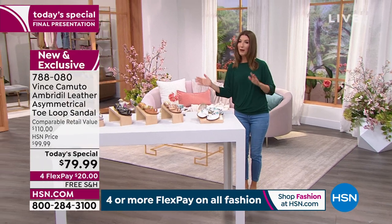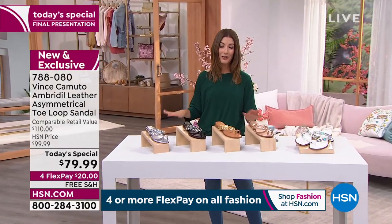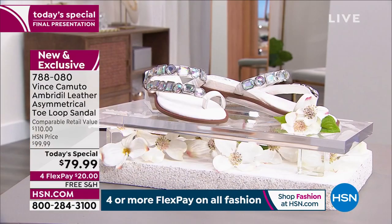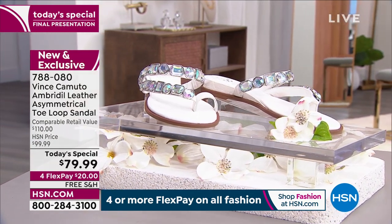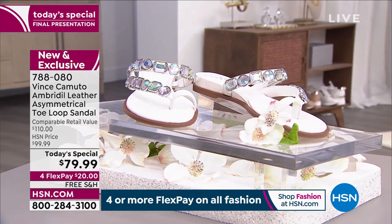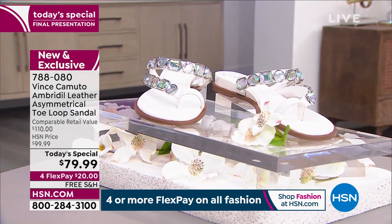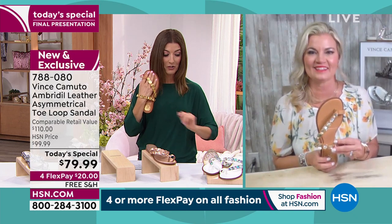It never feels too tight, it never feels too big — all these little details are what the craftsmanship is famous for throughout the entire Vince Camuto brand. When you invest in a great Vince Camuto sandal, you never look back. This is a shoe you'll wear season after season, year after year. The jewels are extra large, extra blingy, and everyone wearing this is just going to feel very special, very pretty, and certainly not like anyone else in a summer sandal.